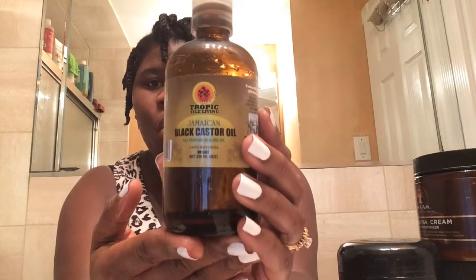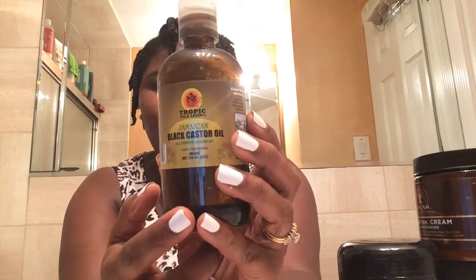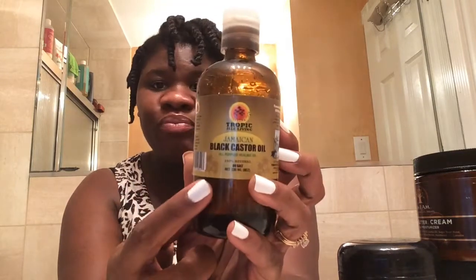Then after applying my leave-in conditioner, I applied my Jamaican black castor oil. I love this — it's a mixture of half Jamaican black castor oil and the rest is coconut oil. I'm almost out of this but I got another bottle. I ordered a couple of bottles. This is my favorite oil mixed with coconut oil at the moment. I just put a little bit of these two on the night before and put it in chunky twists.